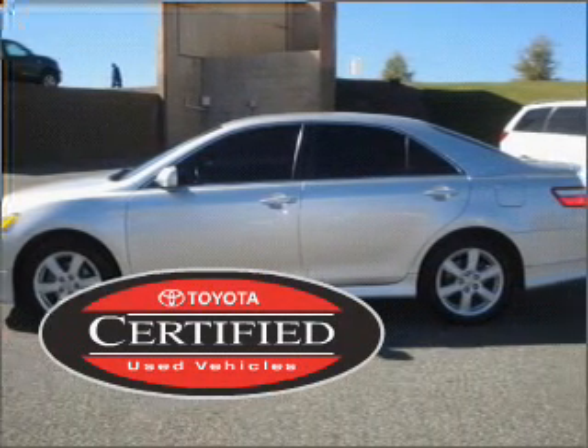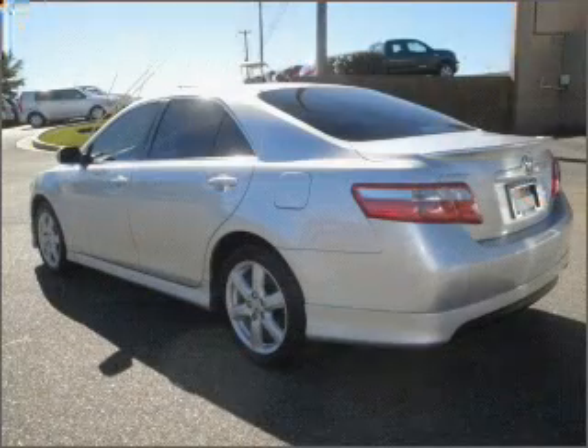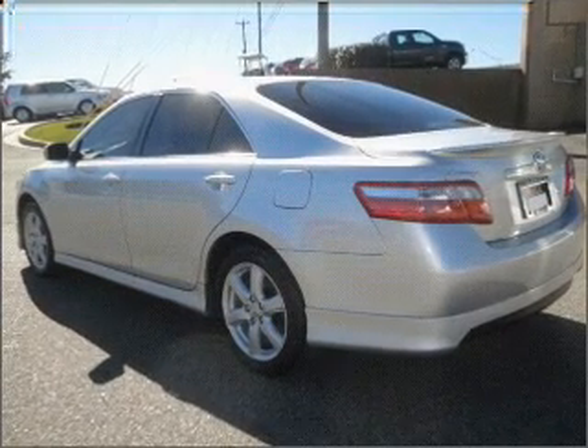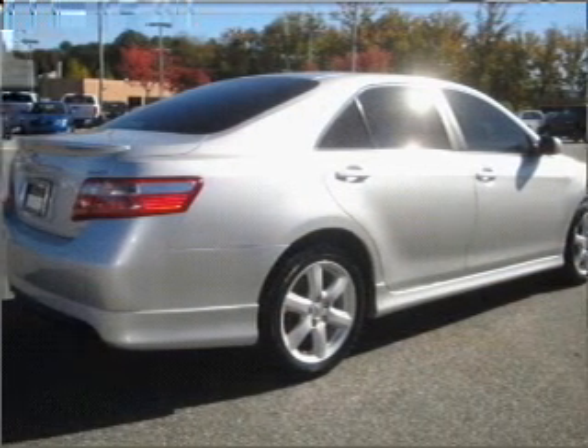This certified pre-owned Toyota comes with a detailed inspection and added benefits. Fumble your keys no more with the convenience of keyless entry. Drive safer and more fuel efficient with the cruise control.